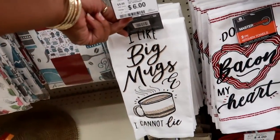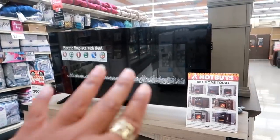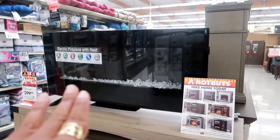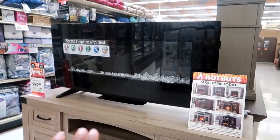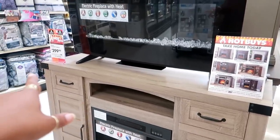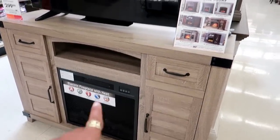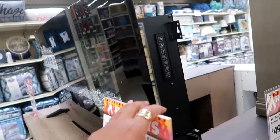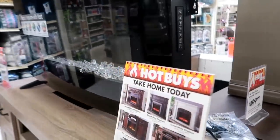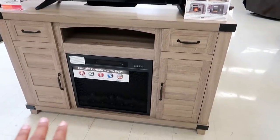'I Like Big Mugs I Cannot Lie' — that's cute! And there's a nice little electric fireplace with heat, so you get the heat from that one. There's a rustic one down here for $299 — I don't see the price for the one up here. Yeah, the rustic one down here is $300.